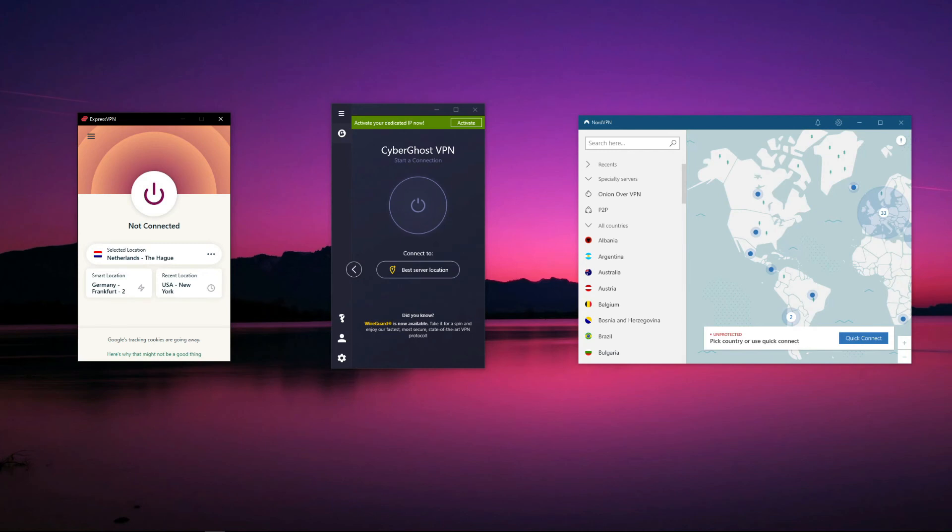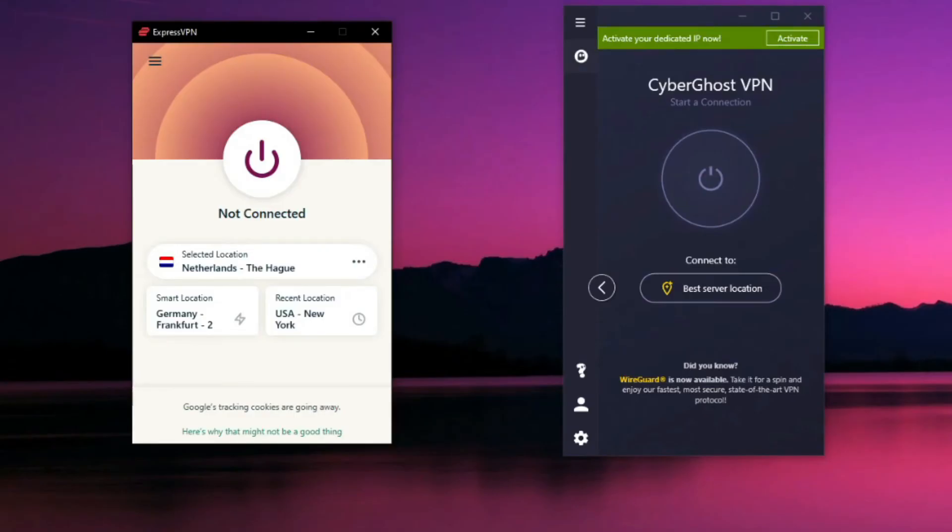To summarize: ExpressVPN was our favorite VPN for Windows due to the fastest speeds, no-logging policy, great security features, and its ability to unblock geo-blocked websites with ease. Paired with thousands of P2P servers for torrenting, this VPN doesn't have any specific downsides — and as such its price is slightly higher. Still, this is the best VPN for Windows by a long shot.